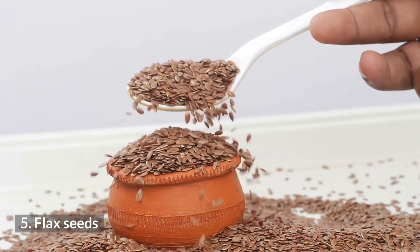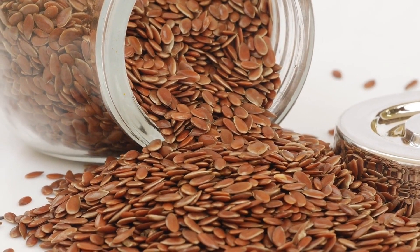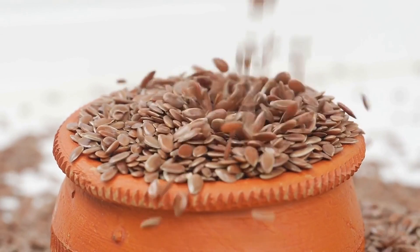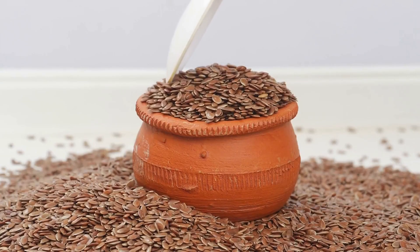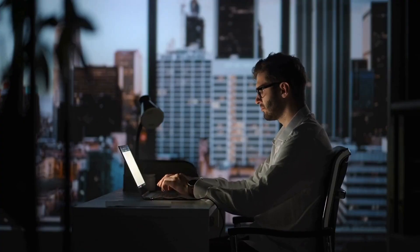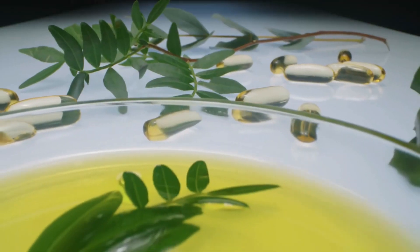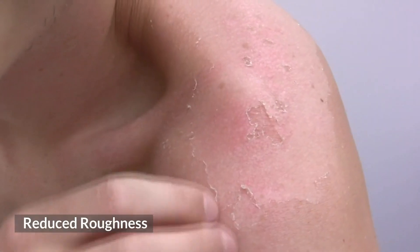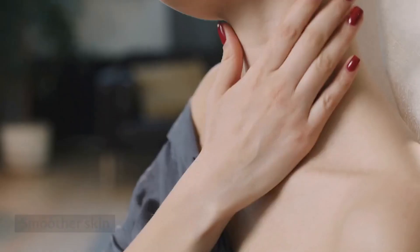Number 5: Flax Seeds. Flax seeds are rich in an omega-3 fatty acid called alpha-linolenic acid. Grinding fresh flax seeds into a smoothie or onto a salad can be a simple way to add more omega-3 fats to the diet and keep the skin looking healthful. Authors of a study from 2011 found that female participants with sensitive skin who took a flaxseed oil supplement for 12 weeks experienced reduced skin sensitivity, reduced roughness, reduced scaling, increased hydration, and smoother skin.